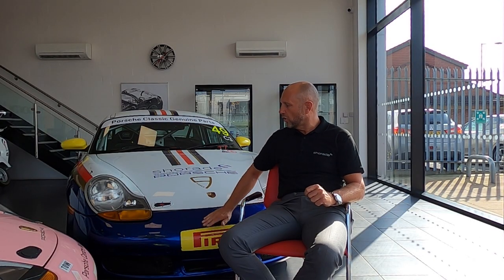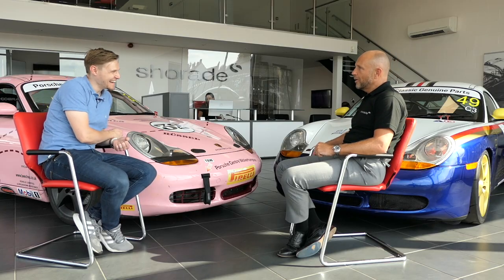We spent loads of time thinking about how it was going to work on the car. On generation one of the car, we actually continued the white into the front bumper. But I get through that many bumpers, we've just gone for straight blue now. And that's why we went for the Rothmans colours.